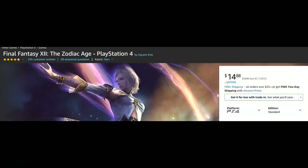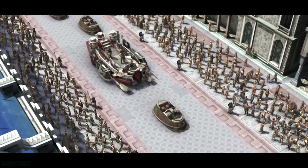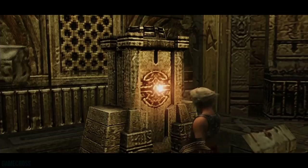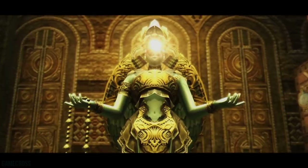Final Fantasy 12 The Zodiac Age is available for $14.88 over on Amazon — a great buy. This game just got ported to Nintendo Switch and Xbox One. It was received a little mixed when it came out because the gameplay was different, playing more like an MMO. It's now considered one of the better Final Fantasy games, though the main character Vaan is a notable weak point — a very generic zero-to-hero archetype. Overall the game is very good and worth the buy at $14.88.